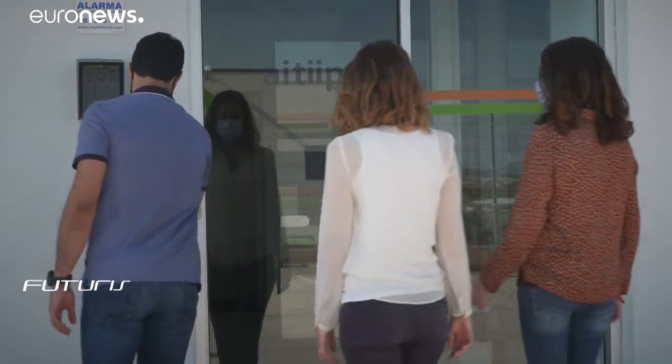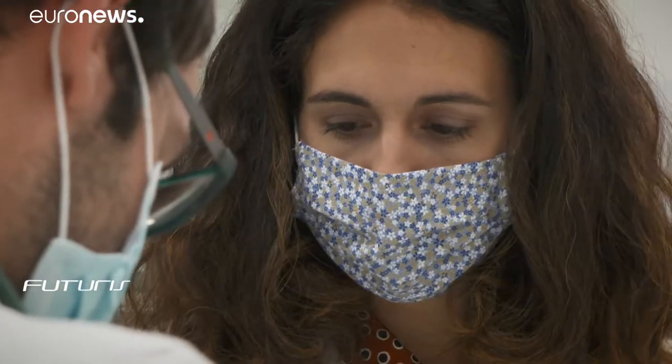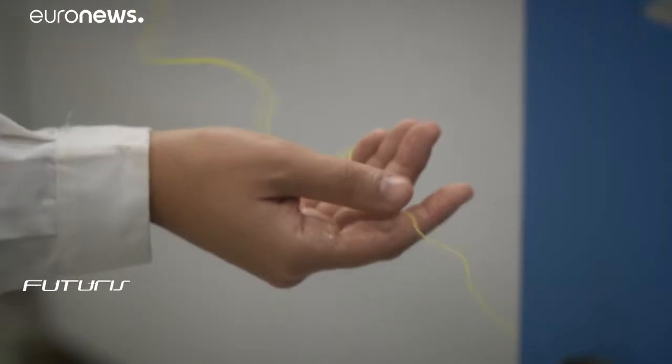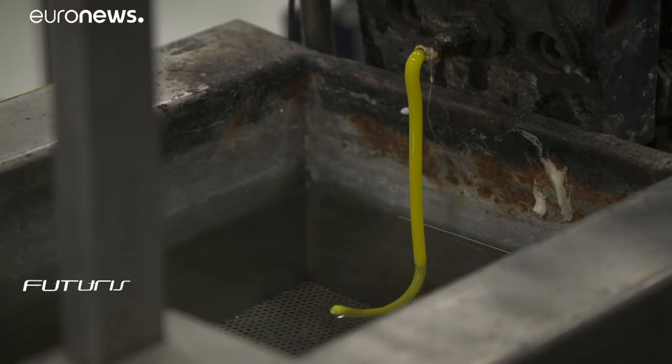The raw materials are then mixed with cornstarch-based bioplastics at a technology lab. Processes involving high temperatures, water cooling, and material binding and winding turn the mixture into a thread that can then be 3D printed into car parts.